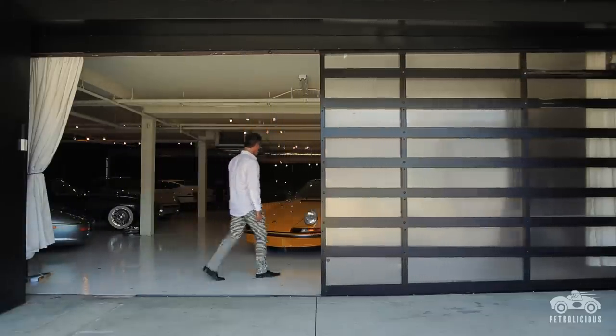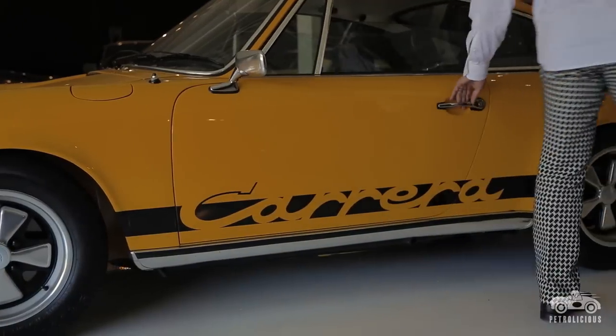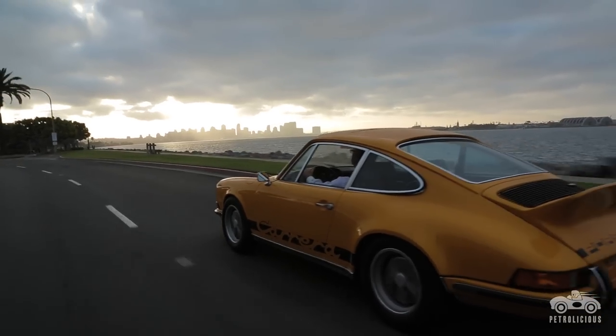The RS — at least the original first thousand — had thinner steel, thinner glass, and interior components in the lightweight version were lightened and parts were removed. This car was all about making it even more minimal by making it lighter than the standard car, and then taking the same engine and boring it out to 2.7 liters.